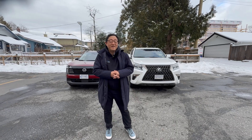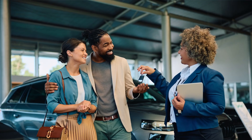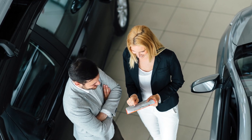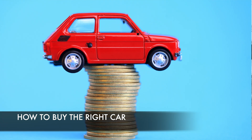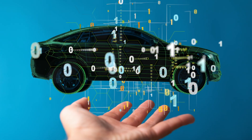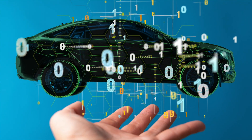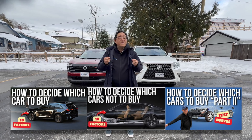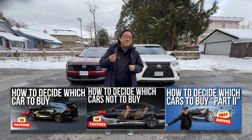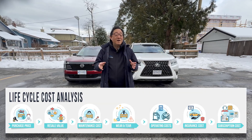Hi everyone, it's David from Motor Motor Press. As you know, buying a new car is perhaps one of the most important things you might do in your lifetime because they cost so much money these days and there are so many different ways to make a decision that it is very difficult to do the right thing. I'm going to add one more very important factor — a business tool called a life cycle cost analysis.